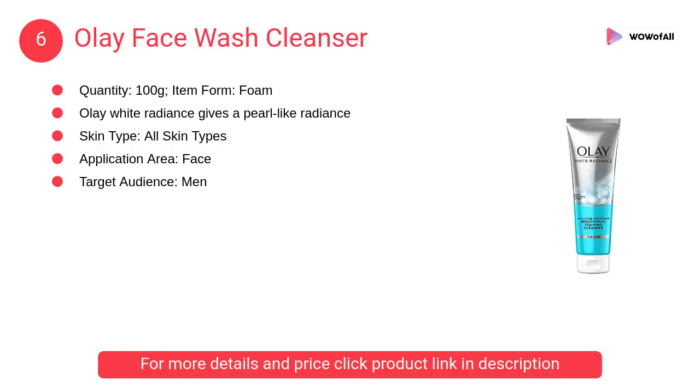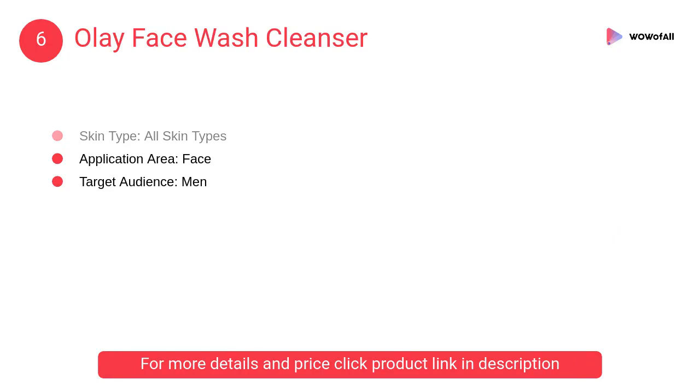At number 6: Olay Face Wash Cleanser. It is the best product for beauty. Olay White Radiance gives a pearl-like radiance, giving glowing skin. It is used for all skin types.